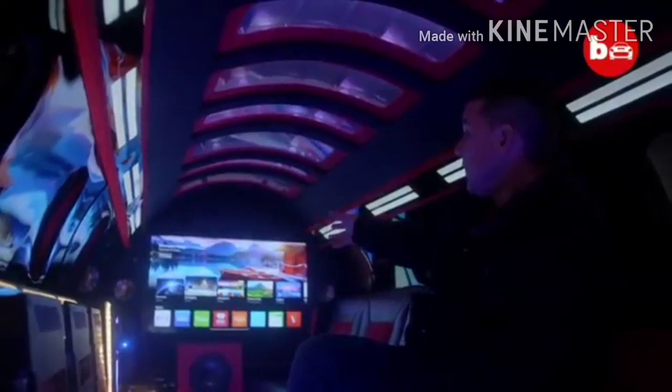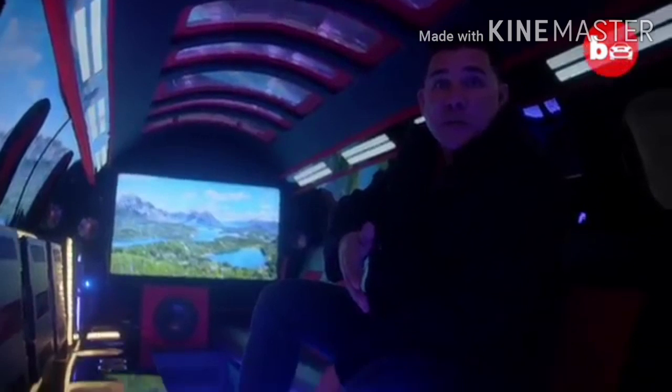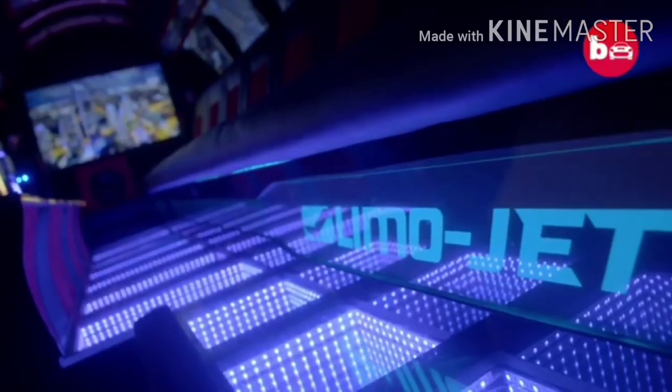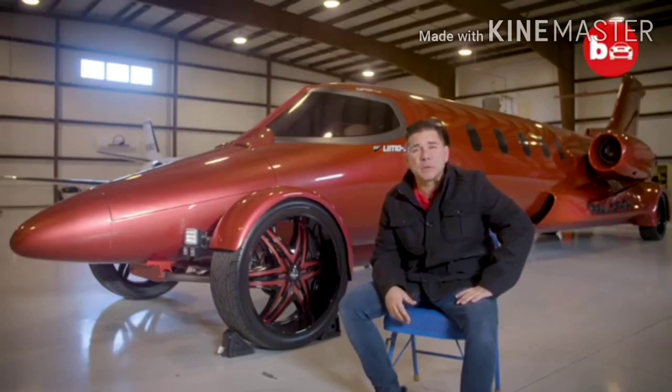People really get a kick out of that — it keeps the feel of the LimoJet. We have a big screen TV in the back with the sound system, and we have the infinity floor, which was a nice touch. People love it. It looks like old school married with new school. Eight passengers is the capacity in the back plus the driver, so we say nine passengers total.